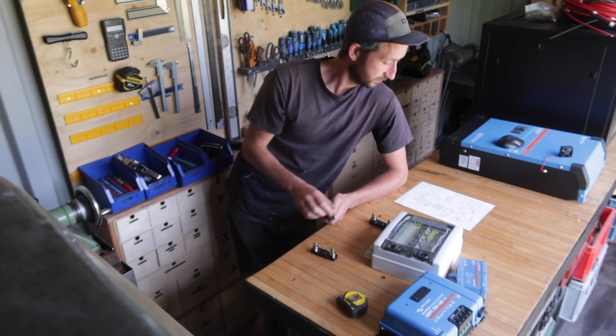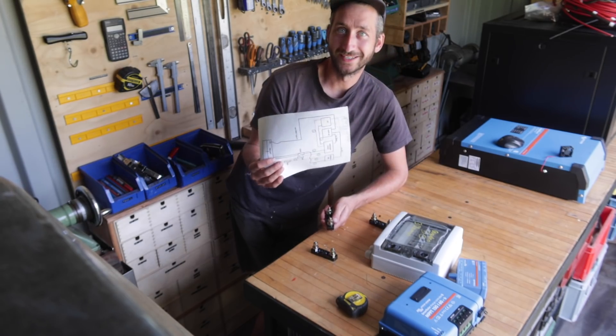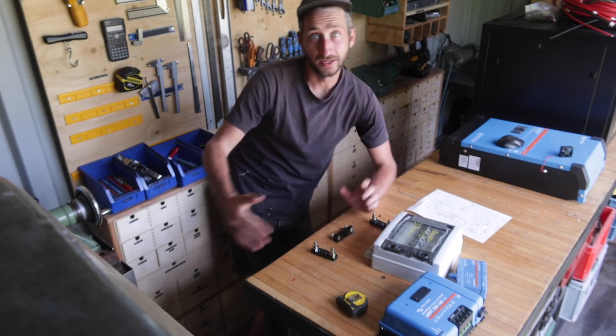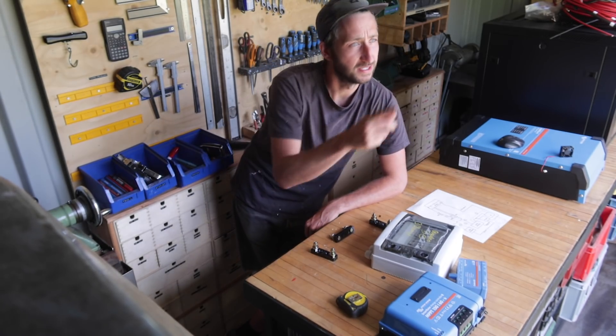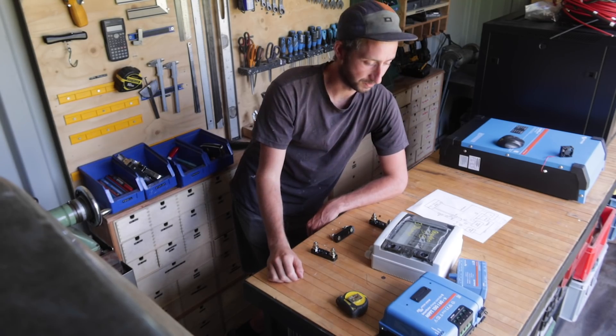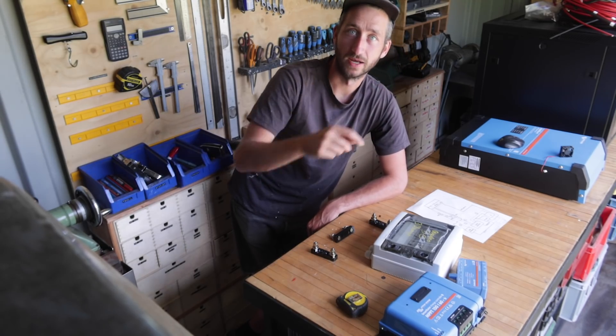Now it's time to wire up all the electronics. I've got my schematics right here, and I'm going to get one big board which I had as a leftover where I'll mount all the components, so I can quite easily install it in the box with a few screws and wire it all up here.